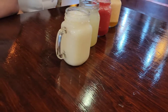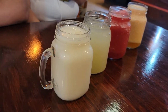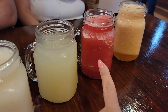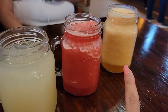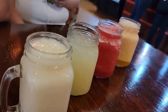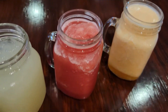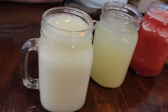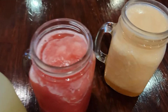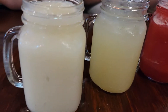Bueno amigos, ya hemos recibido nuestras bebidas. Aquí tenemos un jugo natural de guanábana, limón, sandía y melón. Miren qué presentación más bonita, bien típica. Qué delicias se ven estos deliciosos jugos naturales mientras esperamos los desayunos. Miren qué rico se ven.